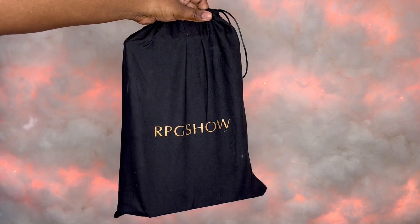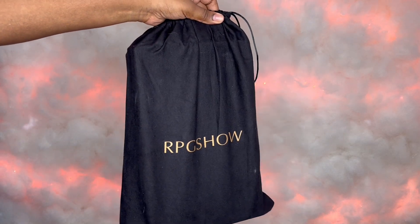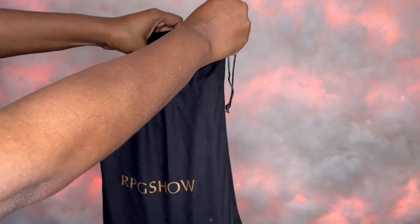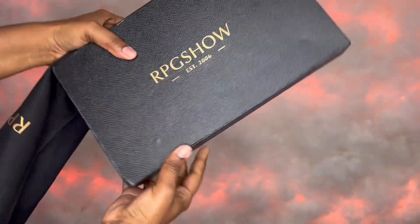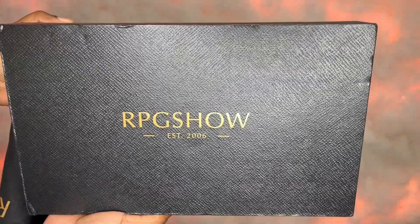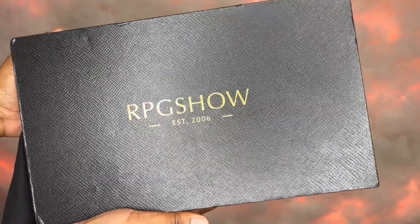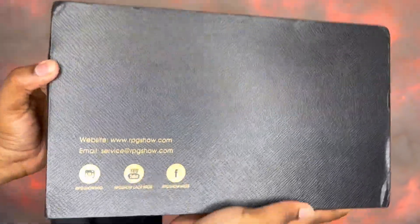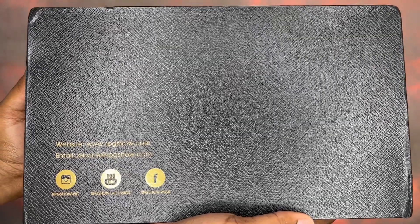Hello beautiful, thank you so much for clicking my video, happy new year! Today's wig show and tell is brought to you by RPG Show. If you are interested in this wig, I will leave a website link below in my description box on where you can purchase it from. I'll also leave other links that you might be interested in, and if I can get a coupon code I'll leave it there too.